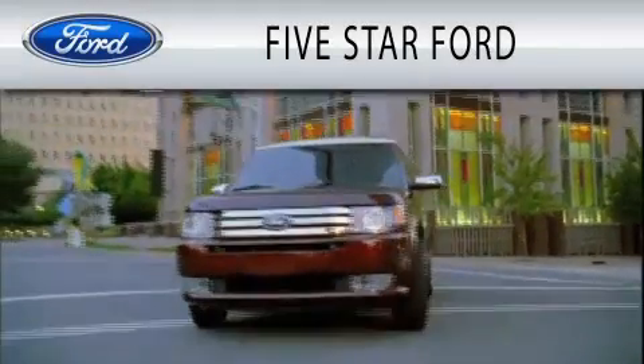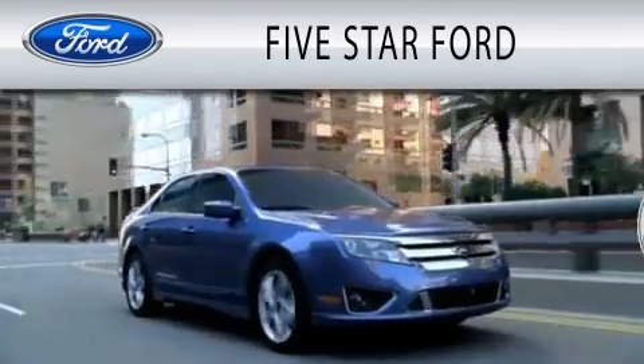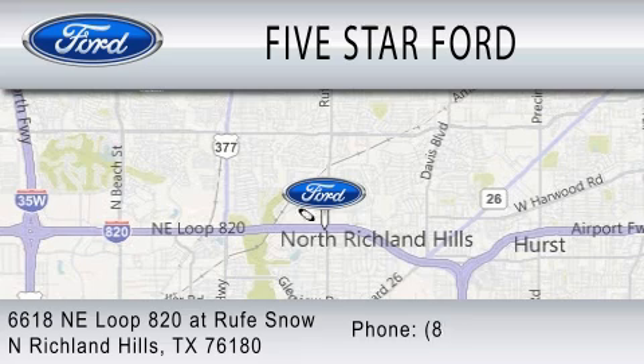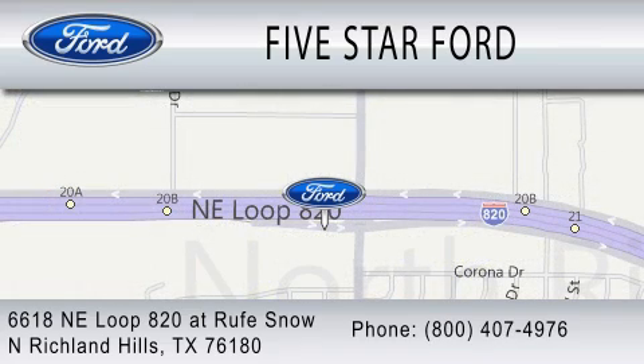5 Star Ford is dedicated to doing everything possible to ensure that the experience you have selecting your vehicle is as pleasant as possible. We are located at 6618 Northeast Loop 820 in North Richland Hills.